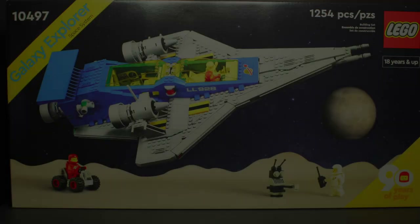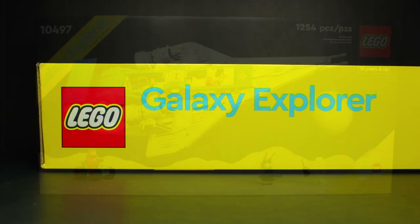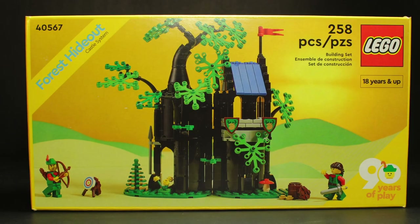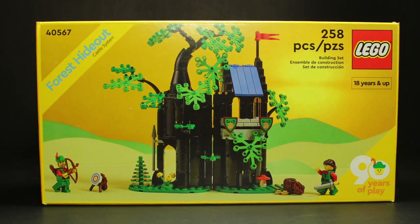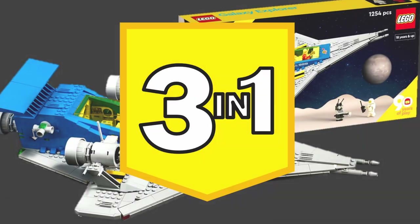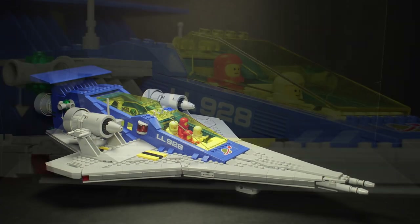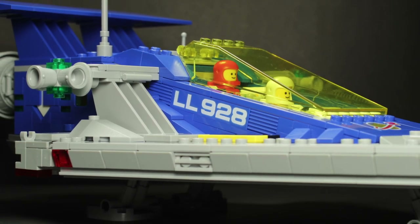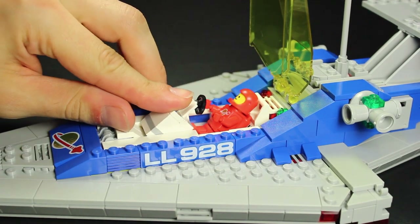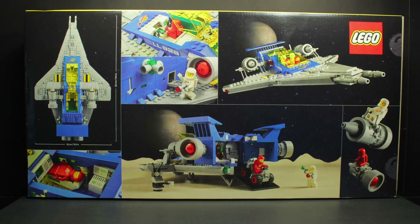Which is why I am so baffled by the recent Galaxy Explorer set. Released this year, set 10497 was one of only a select few sets to bear the 90th anniversary banner. It should have included another banner as well: Three in One. Yes, despite all indications to the contrary, this set includes two additional builds to complement the main model. They even have complete and detailed instructions available online. So where are they? There is no mention of them anywhere on the box.